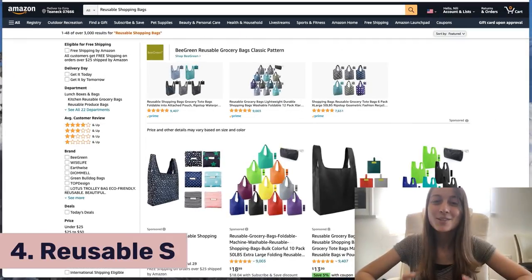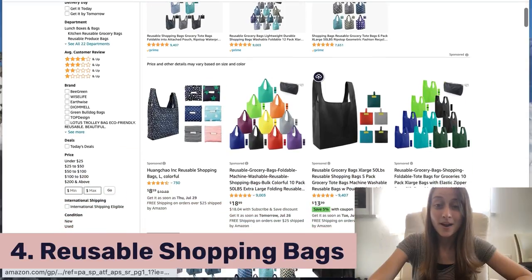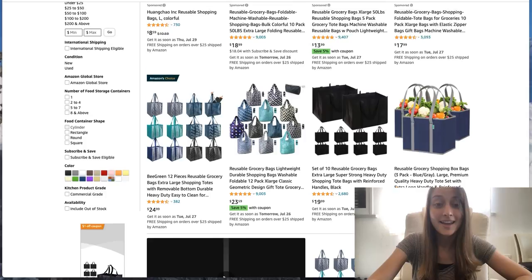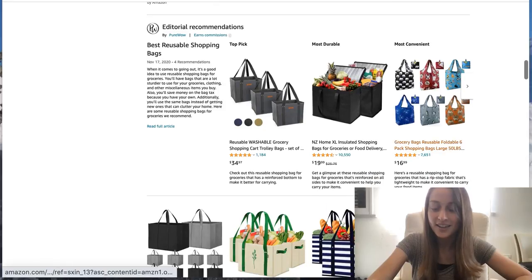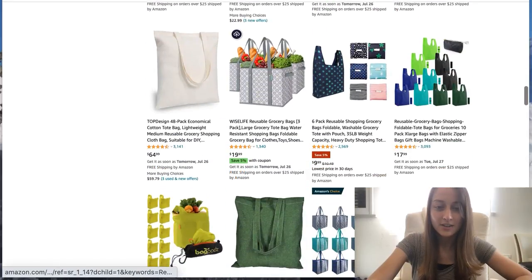Our fourth product of the day is reusable shopping bags. This has been a real trending product in the last couple of years, and I actually think it's a great thing — people are using less plastic bags. These are also kind of a fashion statement sometimes. We've got different colors and different patterns, and it's pretty cool all the different variations you can choose from.